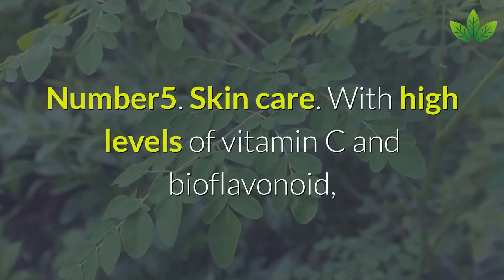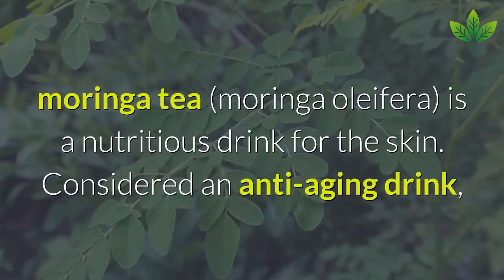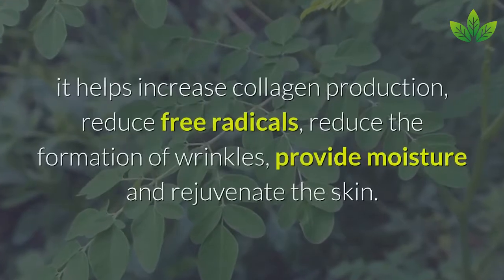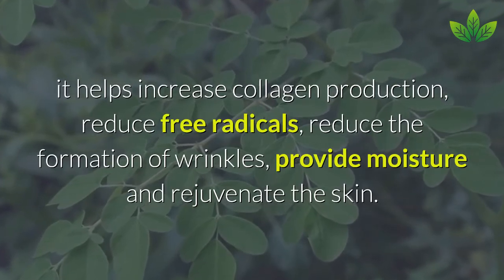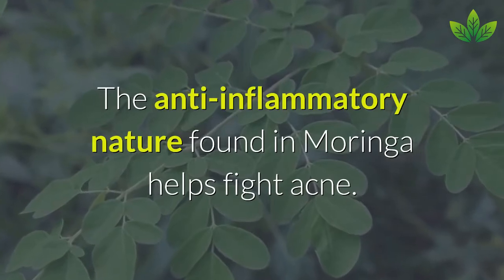Number 5: Skin Care. With high levels of vitamin C and bioflavonoids, Moringa tea is a nutritious drink for the skin. Considered an anti-aging drink, it helps increase collagen production, reduce free radicals, reduce wrinkle formation, provide moisture, and rejuvenate the skin. The anti-inflammatory properties in Moringa also help fight acne.